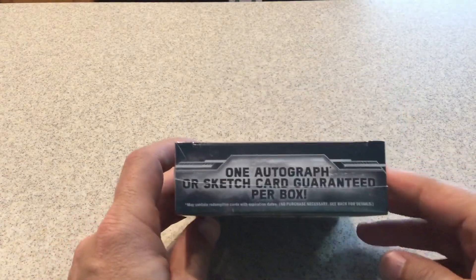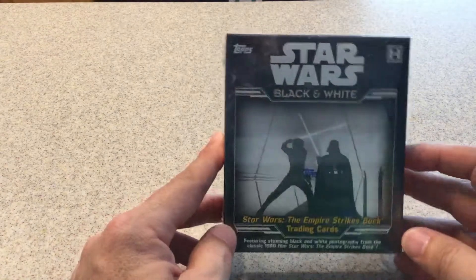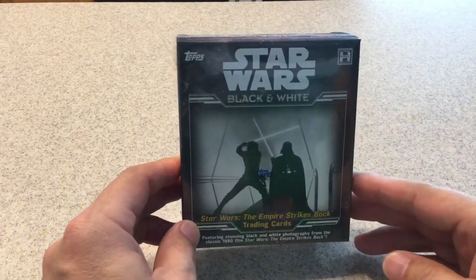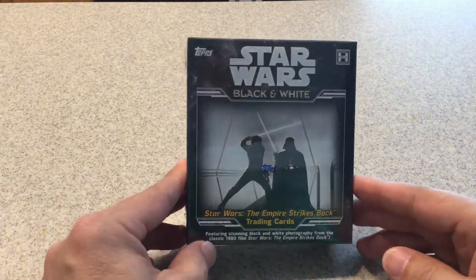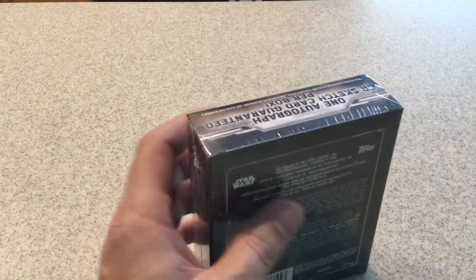You are guaranteed one autograph or a sketch card. So I thought, why not? I got another box. I might open a different type of Star Wars this weekend. But let's go ahead and get through this and see what we get.